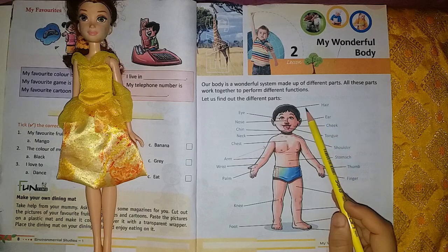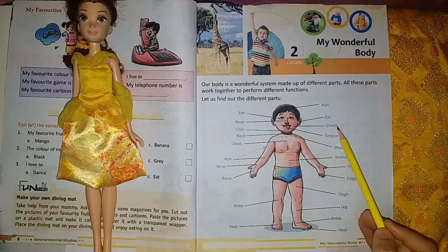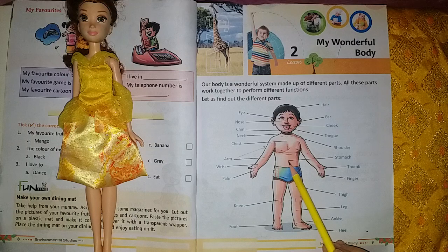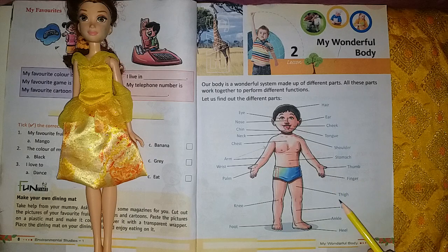Hair: H-A-I-R. Ear: E-A-R. Cheek: C-H-E-E-K. Tongue: T-O-N-G-U-E. Shoulder: S-H-O-U-L-D-E-R. Stomach: S-T-O-M-A-C-H. Thumb: T-H-U-M-B. Finger: F-I-N-G-E-R. Thigh: T-H-I-G-H. Leg: L-E-G. Ankle: A-N-K-L-E. Heel: H-E-E-L.